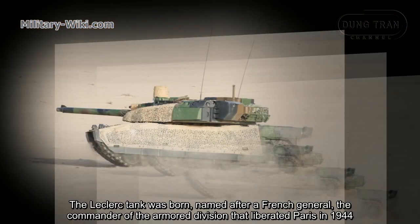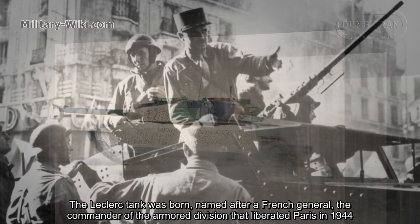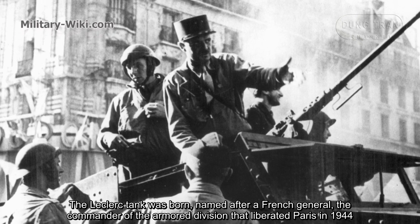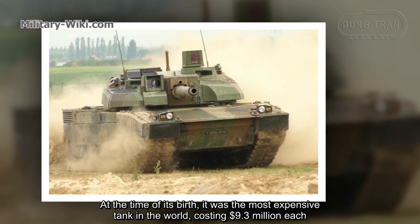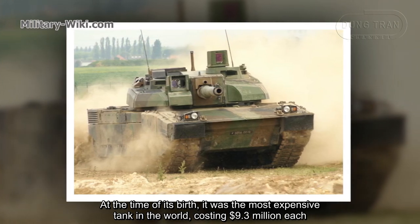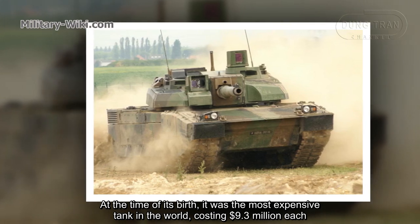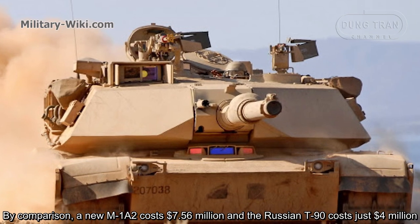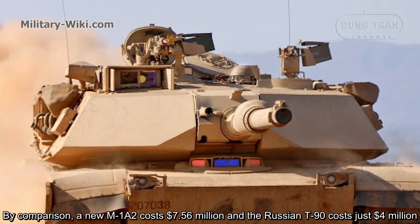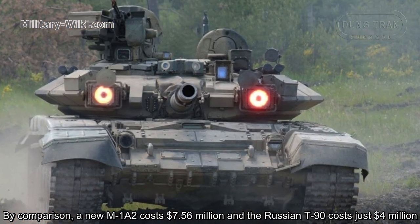The Leclerc tank was born, named after a French general — the commander of the armored division that liberated Paris in 1944. At the time of its birth, it was the most expensive tank in the world, costing $9.3 million each. By comparison, a new M1A2 cost $7.56 million and the Russian T-90 cost just $4 million.